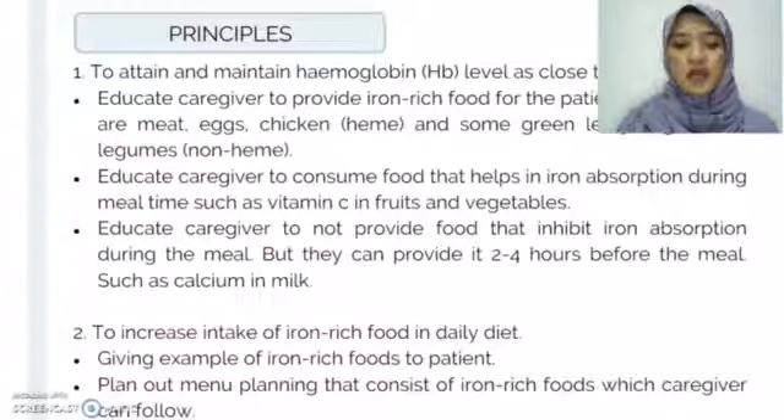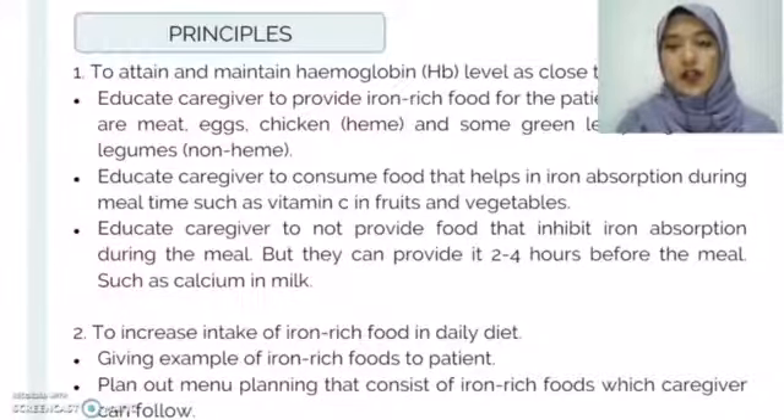For the second objective — to increase intake of iron-rich food in daily diet — we will give examples of iron-rich foods to the caregiver of the patient. We will also plan out a menu that consists of iron-rich foods which the caregiver can follow.